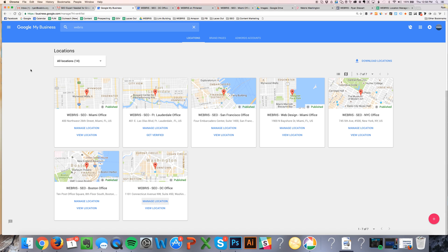I'm going to be using our agency, Webris, as an example for this. First things first, you absolutely have to have a verified location if you want to play in local SEO. We went out and got verified virtual desks at a bunch of different co-working spaces around the country, set them up, got the postcard mailed, and got them verified. Without that, if you're not willing to invest that money, don't even try to do multiple location SEO. You've got to have verified listings in each one.